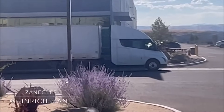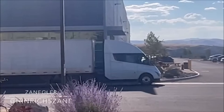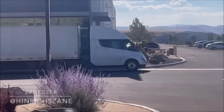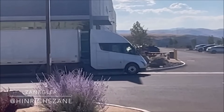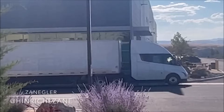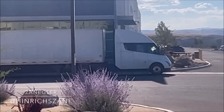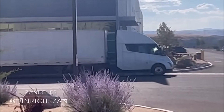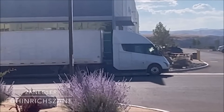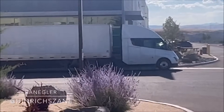Imagine standing on a tarmac watching a jumbo jet being meticulously inspected before takeoff. Now transfer that image to this futuristic truck with a sleek design and a cockpit that could rival any airline pilot's command center. Our friend Zanegler's new video of the Tesla Semi captures this very essence — the Tesla Semi driver undertakes a walk-around, a pre-trip inspection, to ensure the Tesla Semi is prepped for its journey ahead.